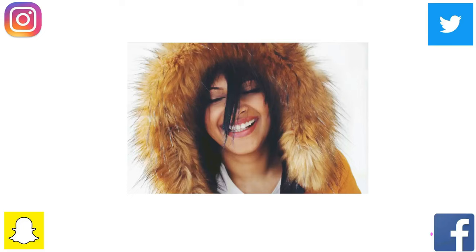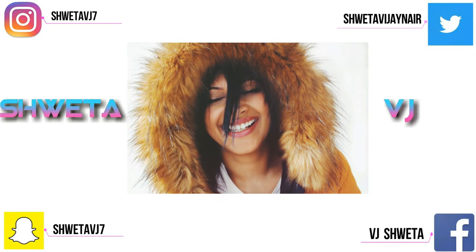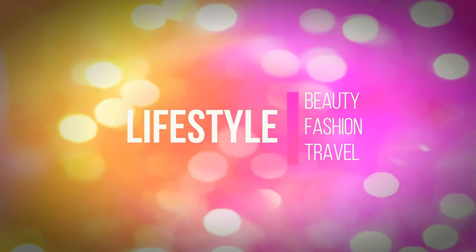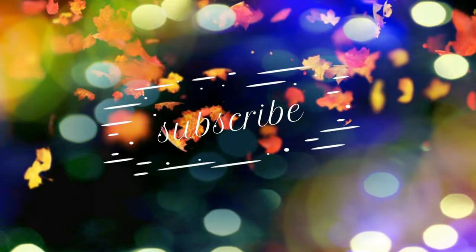Before I start, please don't forget to subscribe to my channel and hit that little bell next to the subscription button so you will be notified every time I put up a new video. Do subscribe guys, it is free. And do say hi to me on my Instagram, Facebook, Twitter, and Snapchat — I interact with you guys a lot more on social media.